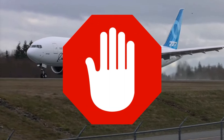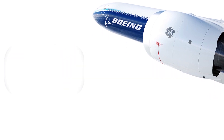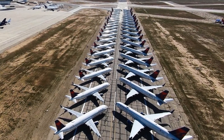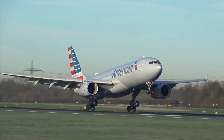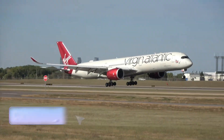Notably, no U.S. carrier has made an order for the aircraft, which carries a listing price of over $400 million. This includes Delta, United, and American Airlines. In fact, the pandemic didn't stop these rivals — all three major airlines saw profits in 2022. So why are U.S. competitors holding back and not investing? Let us know what you think in the comments.